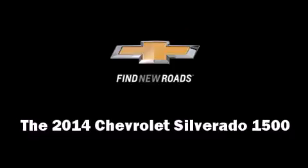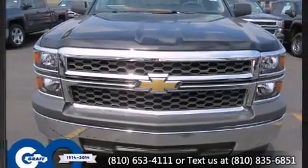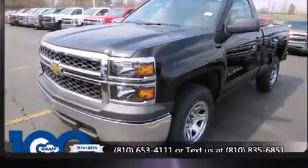Take command of the road in the 2014 Chevrolet Silverado 1500. It features an automatic transmission, rear-wheel drive, and a powerful eight-cylinder engine.